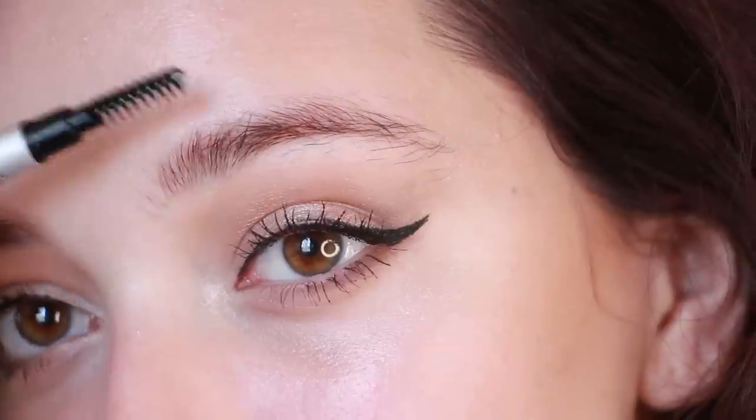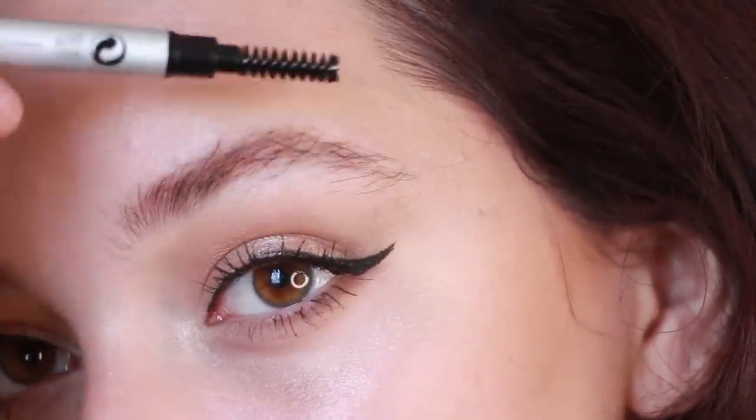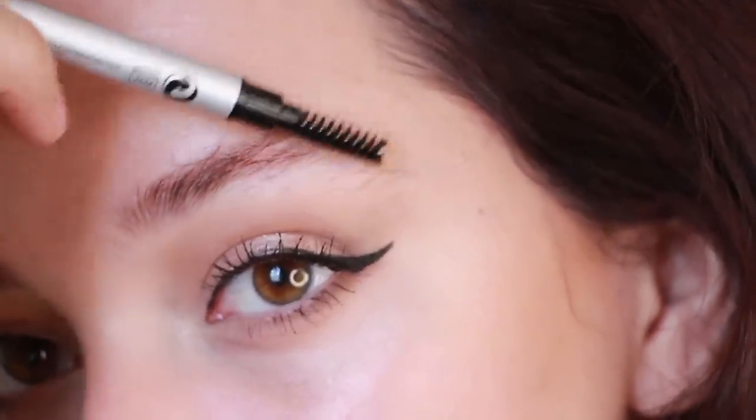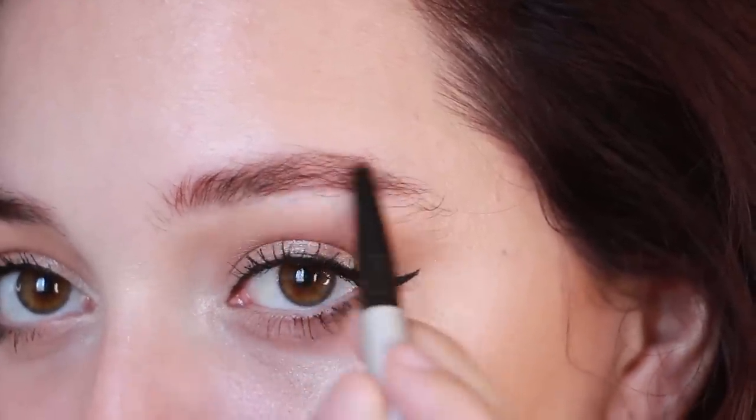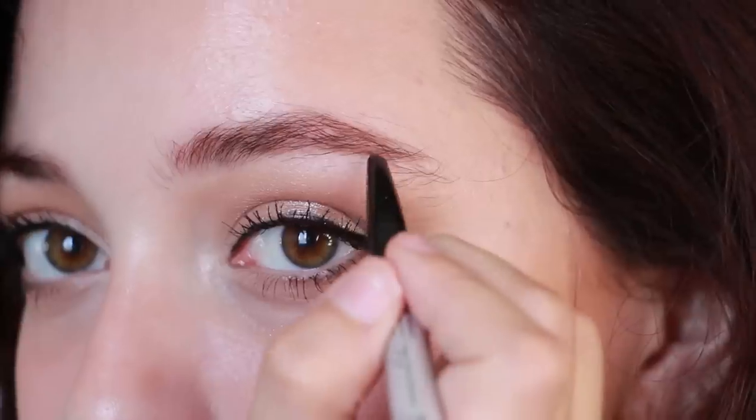Moving on to the eyebrows — the first step to achieving the model brow is to comb them up and only fill in the gaps that need filling and enhance the tail of your brow. Do not fill in where it's not needed, as you want them to look as light and feathery as possible.